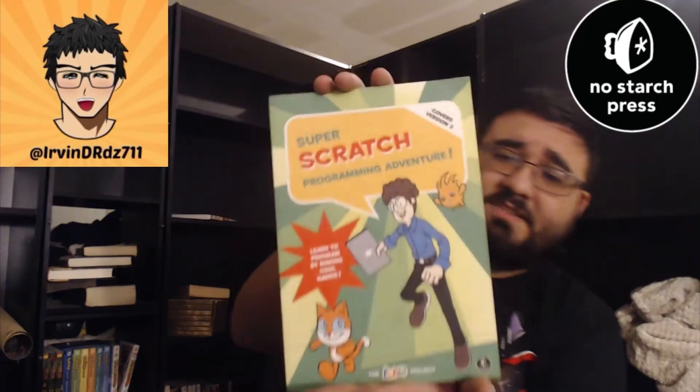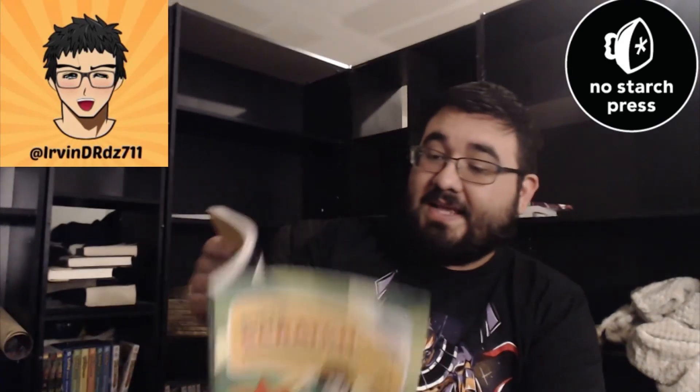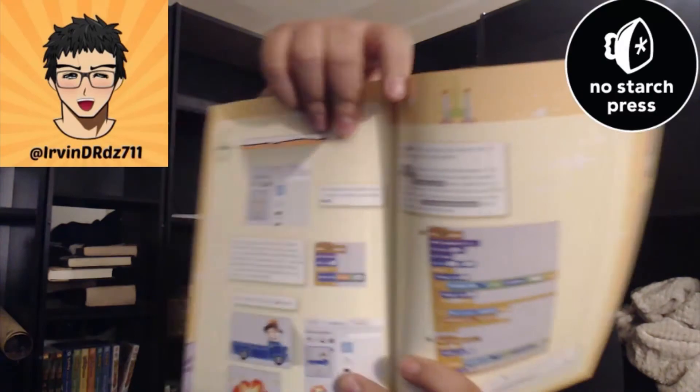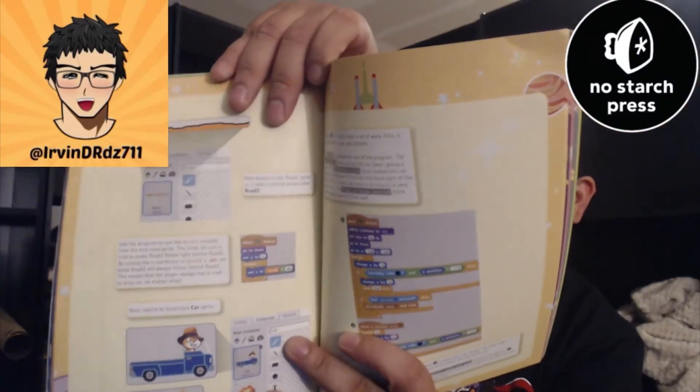The last thing I want to show you is Super Scratch. Super Scratch — I wouldn't say it's just for kids, but it was kind of made for kids. It's a comic series that teaches you how to do computer stuff. Let me show you a page. These teach you how to program, and this one will teach you how to program cool games. Overall, these are awesome.